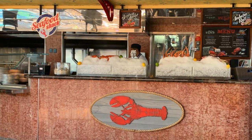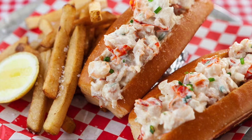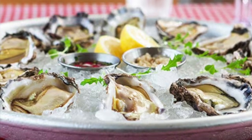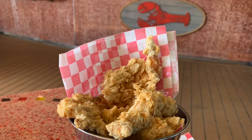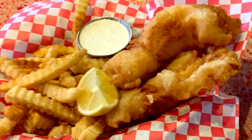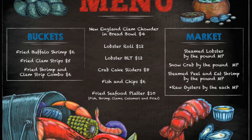The Seafood Shack is a walk-up stand with delicious fish and chips and lobster rolls. The lobster roll comes with two lobster rolls per order, and they have lots of other options like oysters on the half shell. Some items are at market price, but all items are a la carte. Walk up and place your order and enjoy seafood for lunch or a snack. They also have clam chowder in a bread bowl, popcorn shrimp, and buffalo shrimp. Prices are subject to change.